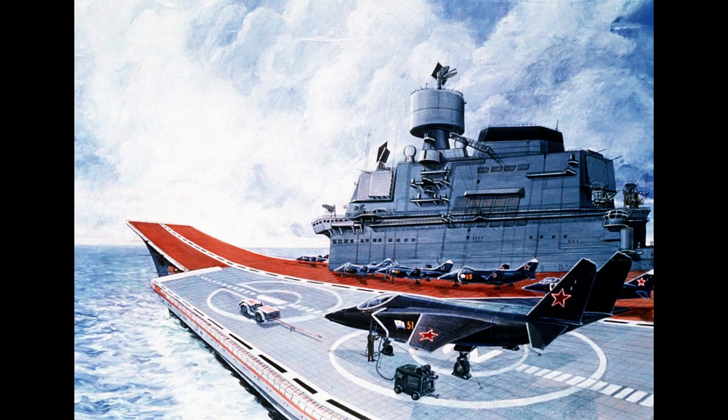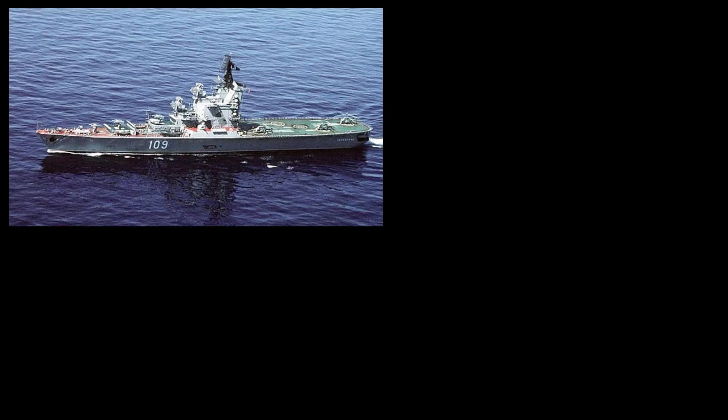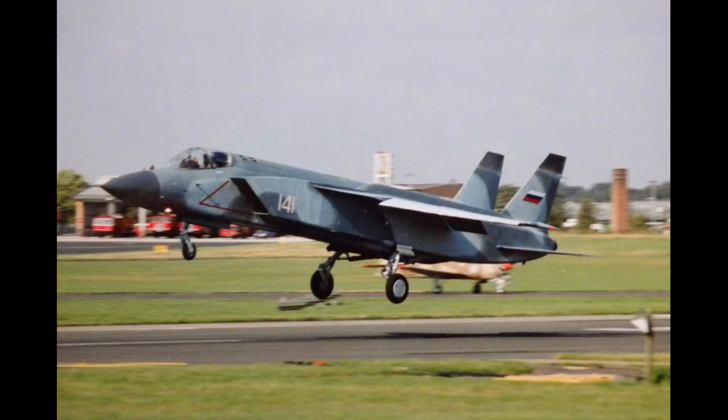At that time, the Soviet Union did not have large aircraft carriers, so it decided to build fighters that could take off from narrow platforms such as the Project-1123 class cruisers Moscow, Leningrad, and Kiev. It didn't take long for the Yak-141 to be created as a viable replacement, but the larger and more complicated aircraft only saw limited use as a test aircraft before the Soviet Union gave up on its VTOL aspirations.